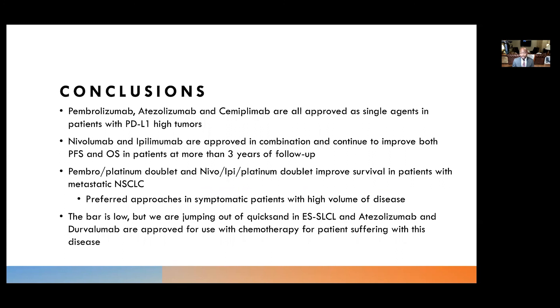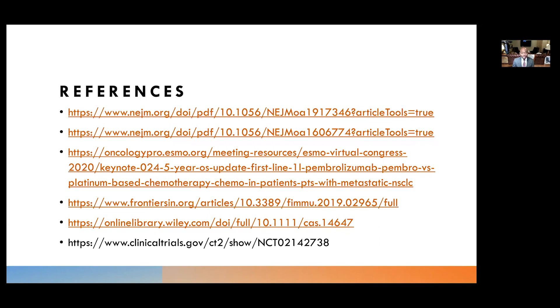In summary, pembrolizumab, atezolizumab, and cemiplimab are all now approved as single-agent anti-PD-L1 therapies for PD-L1 high non-small cell lung cancer. Nivolumab and ipilimumab are approved in combination and continue to improve progression-free survival and overall survival with more than three years of follow-up. Pembrolizumab plus platinum doublet, as well as nivolumab-ipilimumab with abbreviated platinum doublet, both improve survival in metastatic non-small cell lung cancer — preferred approaches for patients with high disease burden and need for rapid response. Atezolizumab and durvalumab are both approved with platinum doublet chemotherapy for extensive disease small cell lung cancer.